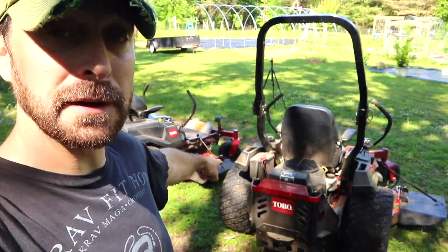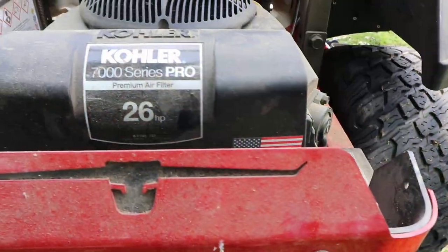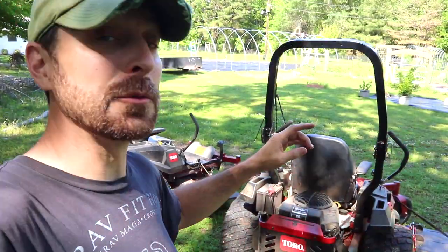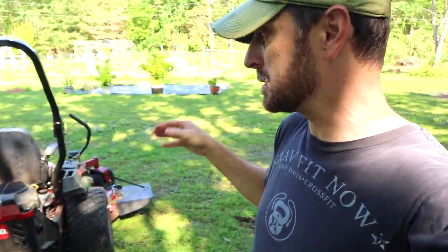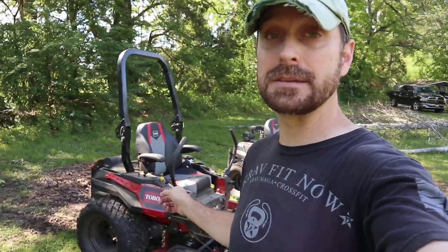The Titan Max has a 7000-series 26-horsepower Kohler Pro engine, and it's really nice — it has a ton of power. Remember that Bahia hay grass I mentioned on our other property? It eats it up with no problem at all. It is an absolute beast when it comes to power, and if you need that power, the Max is the one for you.